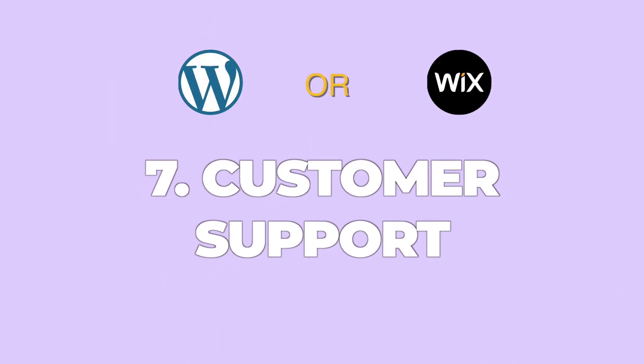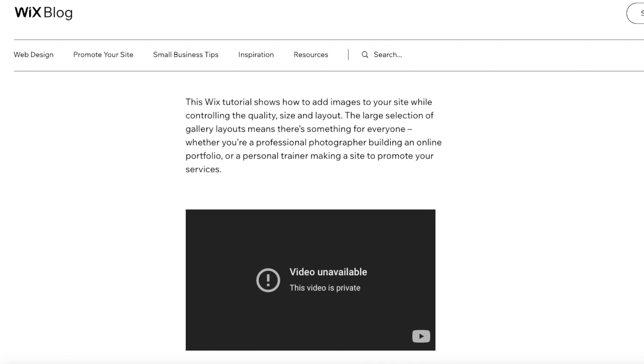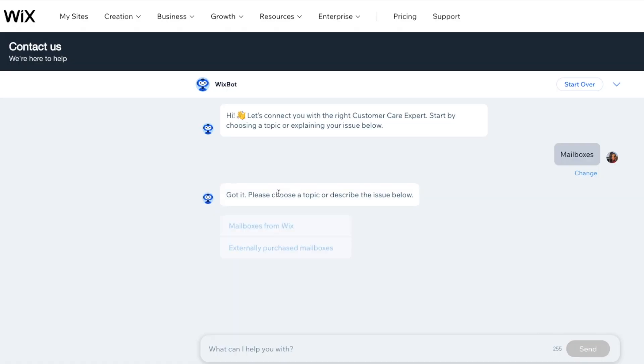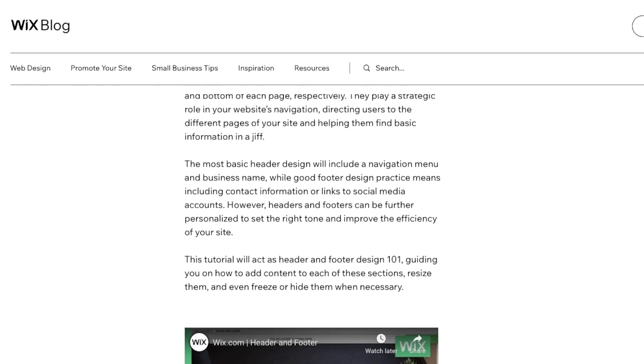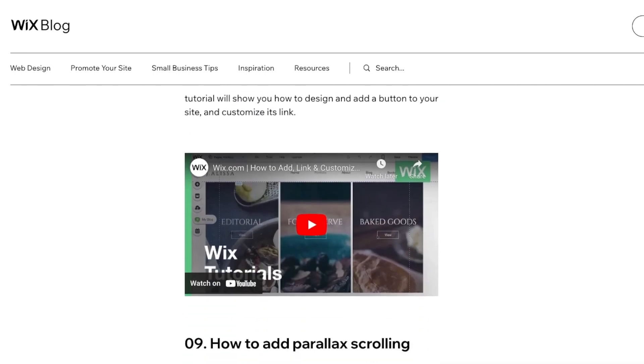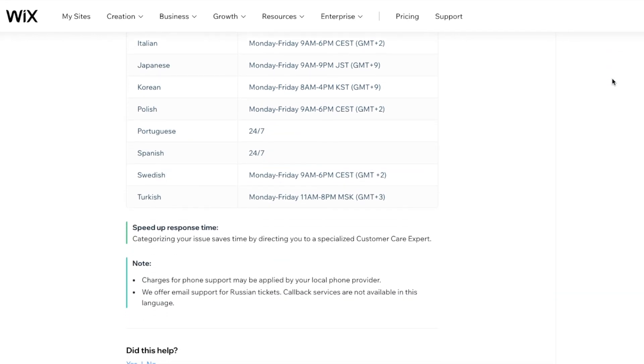Number seven: customer support. Wix and WordPress both offer customer support, but in my opinion Wix has better customer support. Not only is Wix's chat support more responsive, but their tutorials are very beginner friendly. Wix offers direct support through its website and support center, including articles and video tutorials where you can follow exact steps to build or fix your website. Premium users can also book a phone call with them.